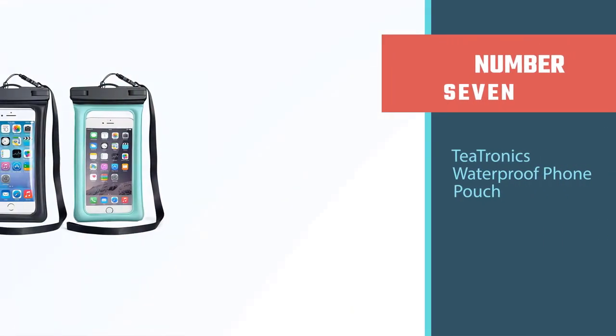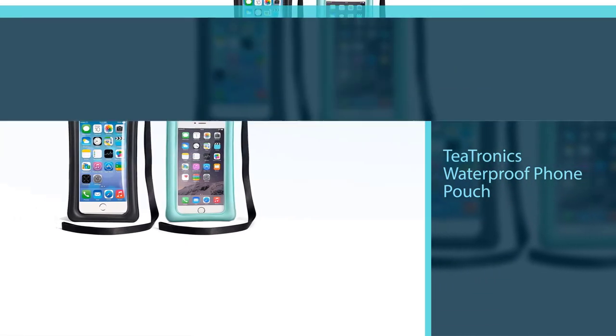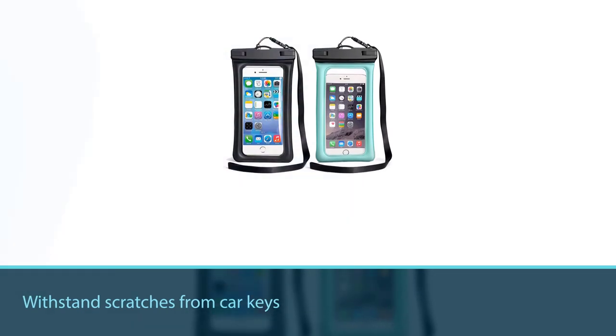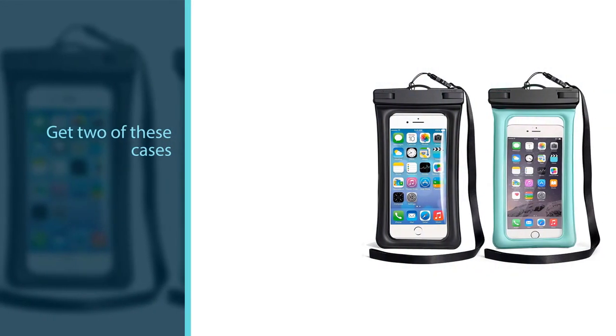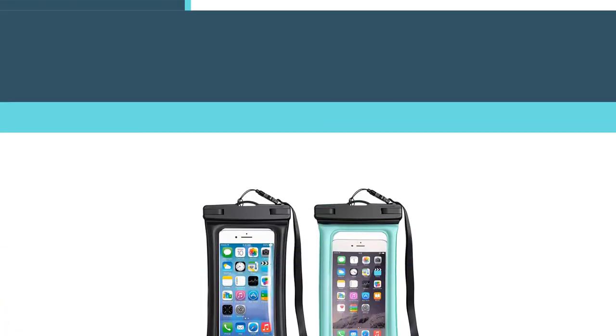Number seven: the T-Tronics Waterproof Phone Pouch. The durability of this case was one of its better features — it can withstand scratches from car keys and other items you may commonly find in your pockets. Another benefit is that you get two of these cases for a marginally higher price than many of the other offerings on this list, improving value for money.